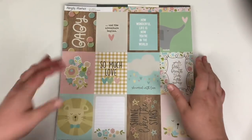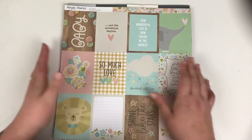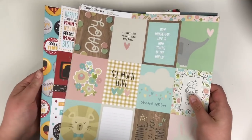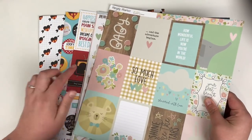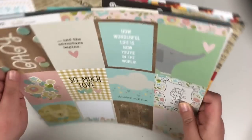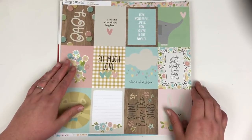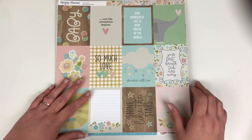Hi friends, it's Claire from Scrappy Nerd UK and today I have a Hey Little Magpie haul video to share with you. They recently had an offer on over the bank holiday weekend and I knew I wanted to pick up some of the Echo Park papers. First I'll take you through the papers and then show you some of the other bits I got.